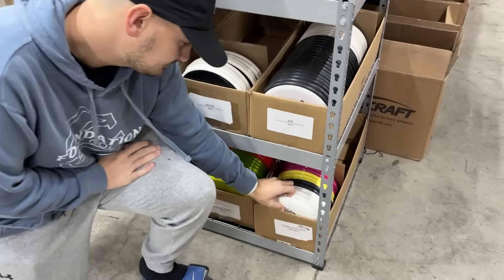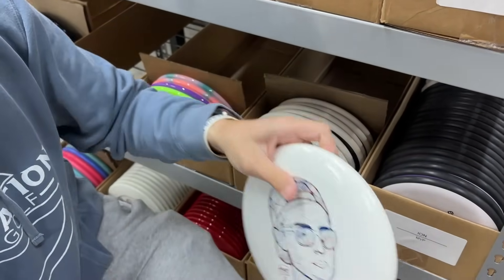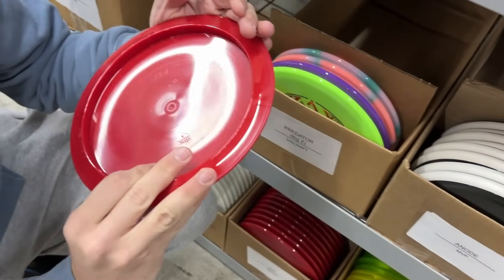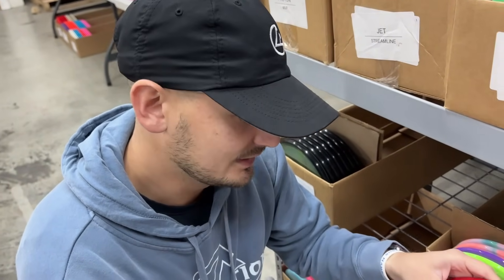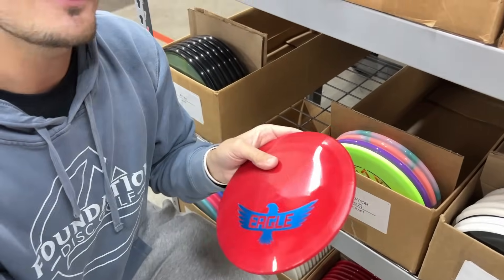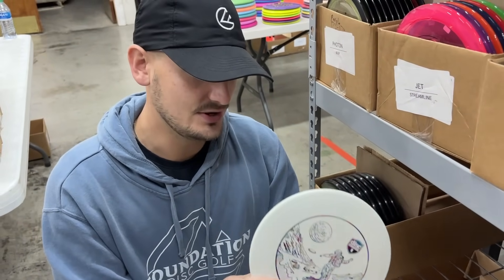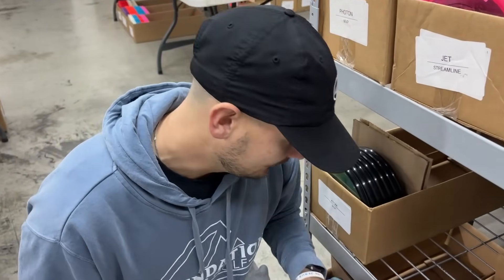Down here we have some normal Discmania. Going right to left, we've got a little Eagle McMahon stamp — an S-line P2 with a little eagle face. Moving over, we have some eagle-stamped MD1s and farther down the line some eagle-stamped FD3s. They're dropping a lot of eagle stuff right now — either they're about to announce a huge eagle re-signing, or eagle just left. We've never gotten this much eagle stuff at once, so something's going on at Discmania HQ. And then D-line FDs — if you were from my era of disc golf, every Discmania pro used to have a D-line FD as their trick shot roller disc. Let's get back to that era.